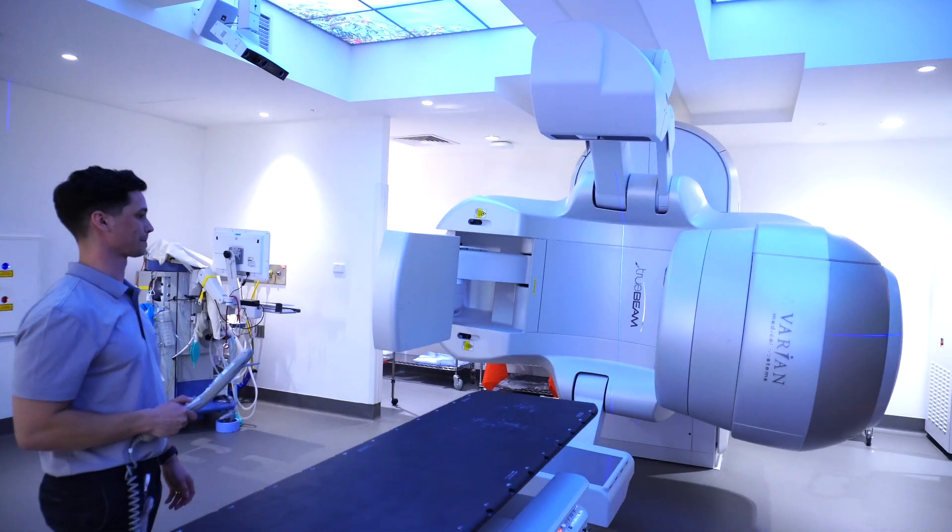Across our five campuses we treat around 7,000 courses of radiotherapy annually, and that includes paediatric patients, external beam treatments like the linear accelerator here, but also internal radiation therapy known as brachytherapy, which we treat here as well.